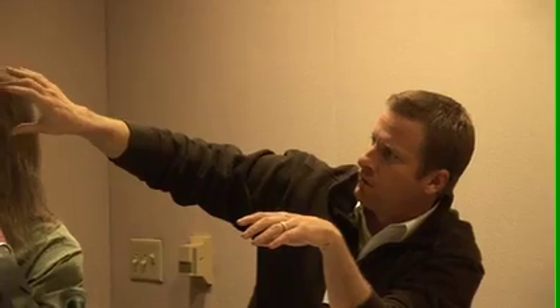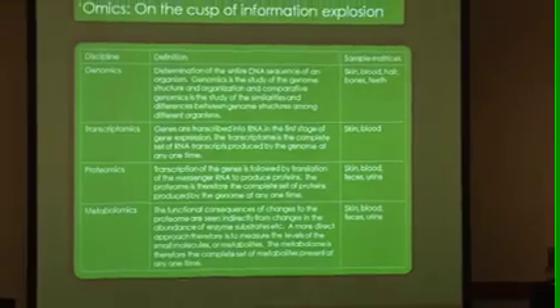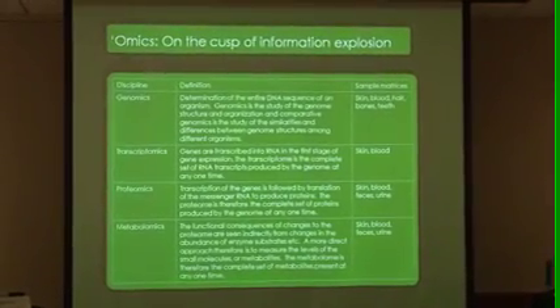Instead of looking at one at a time or even tens at a time, we have the ability to look at thousands, tens of thousands, even a hundred thousand different markers for a particular animal from a particular piece of skin. This not only gives you a lot of different potential data points to look at, but you can get signatures of complex conditions like stress. Especially if we're looking at transcriptomics — the RNA — the protein, and the metabolites, you get a full picture of what's going on in the physiology of the cell.